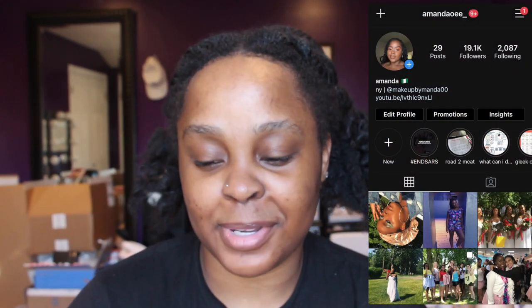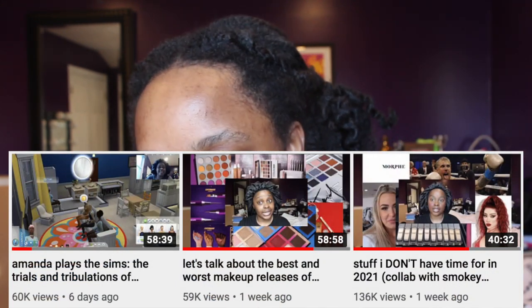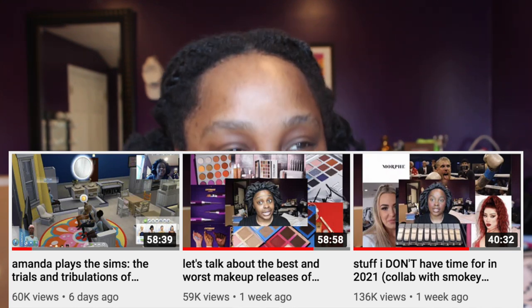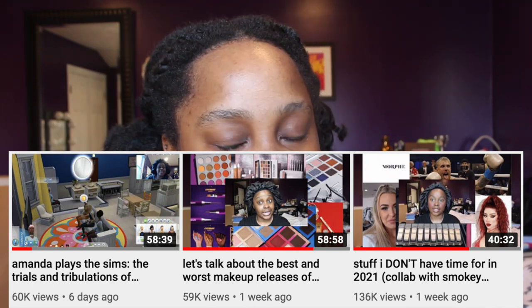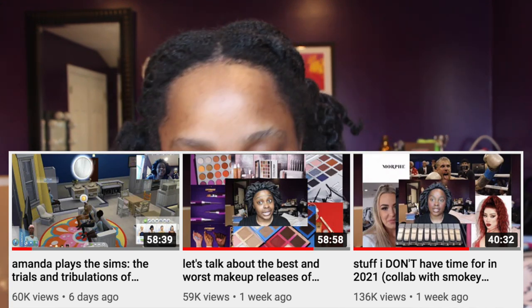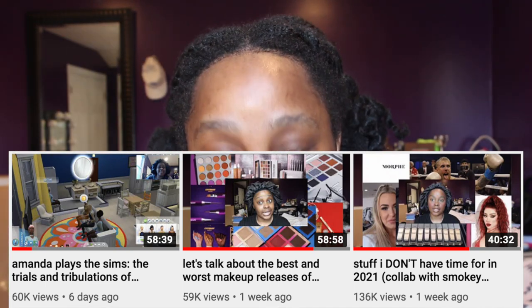While you're here, check out some of my recent videos. I posted a video of me playing The Sims, and before that a video about the best and worst makeup releases of 2020. I spent a lot of time on the description box linking all the videos where I used those products — please look in there, it took me a while. And before that, I posted a collaboration with Hannah from Smoky Glow about stuff I don't have time for in 2021. Happy New Year, guys.